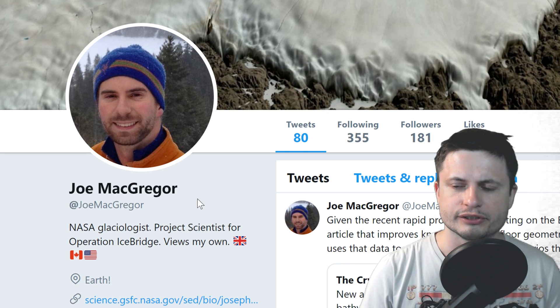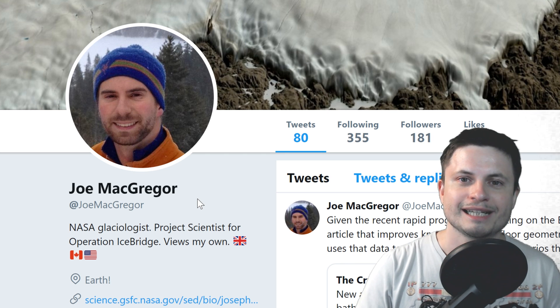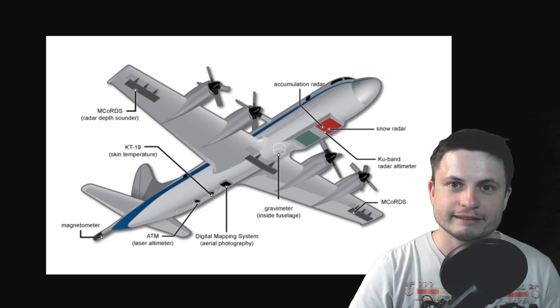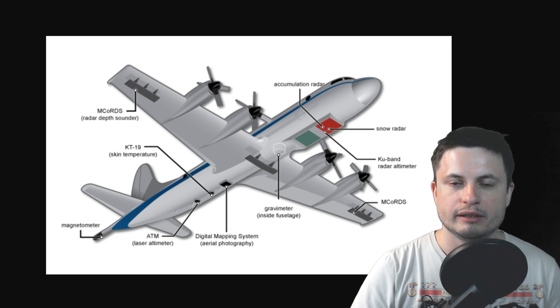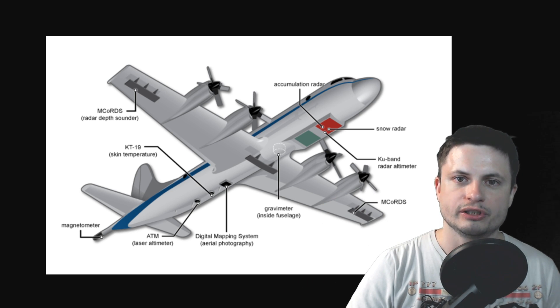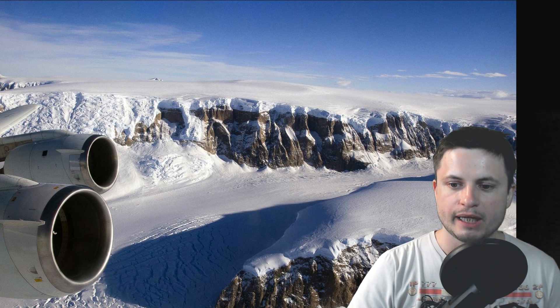He thought: if we found one crater under the ice, could there be more? He actually started looking at the data produced by NASA — specifically satellite images and also the radar images produced by NASA airplanes from Operation Ice Bridge. They're really complex radar planes that essentially scan the area below and try to identify what lies underneath the ice. Here's one of the more beautiful pictures from this mission that someone shot while flying in Greenland.